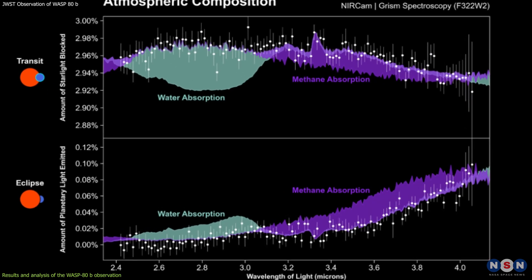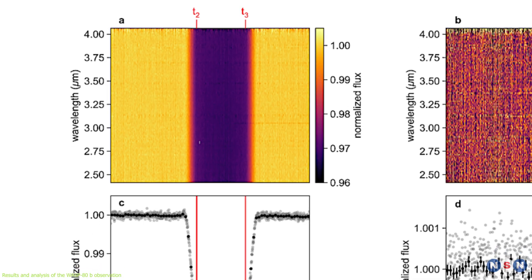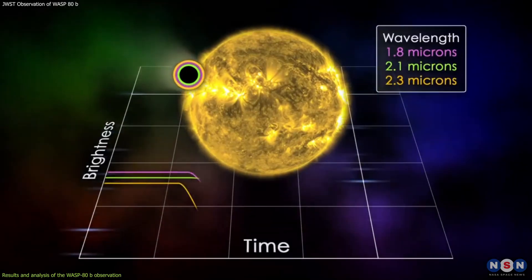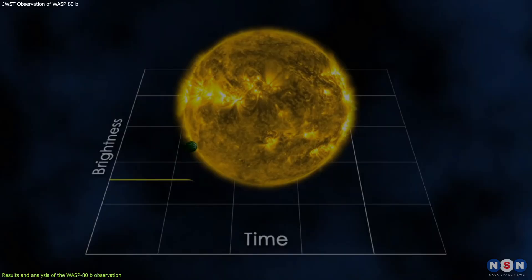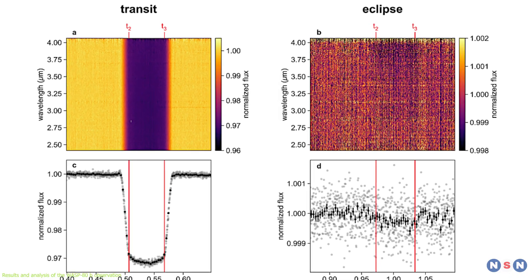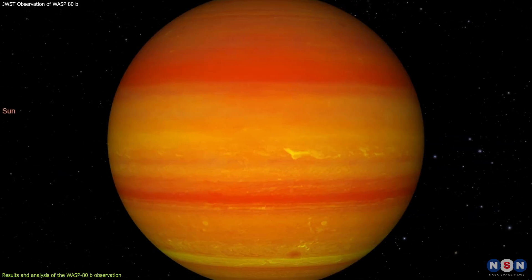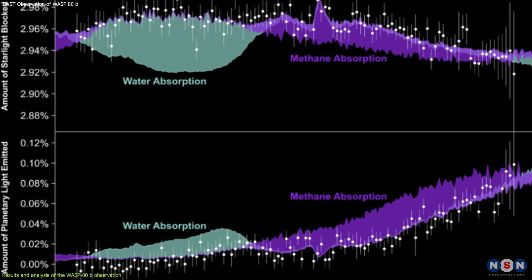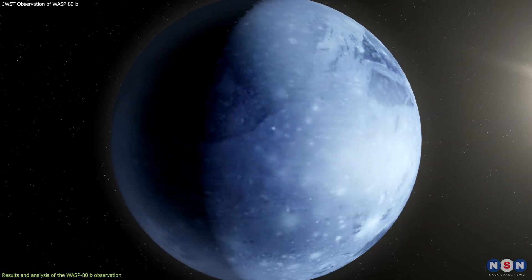The first result is the detection of water vapor and methane in the atmosphere of WASP-80b, as well as a possible hint of carbon dioxide. This is shown by the absorption features in the transit spectrum of the planet, which are the dips in the light curve in this image. The image shows the relative change in the brightness of the star as the planet passes in front of it at different wavelengths of infrared light. The dips indicate how much of the starlight is absorbed by the planet's atmosphere and at which wavelengths, corresponding to the absorption features of water, methane, and carbon dioxide. The image shows clear evidence of water and methane, and a tentative indication of carbon dioxide — the first time these molecules have been detected in the atmosphere of WASP-80b, confirming that the planet has a rich and complex chemistry.